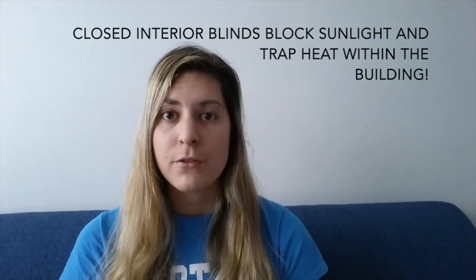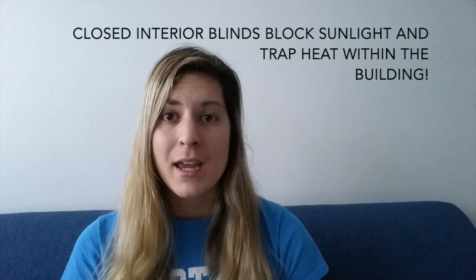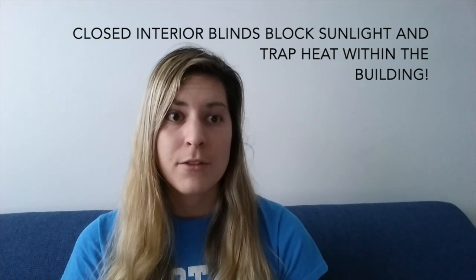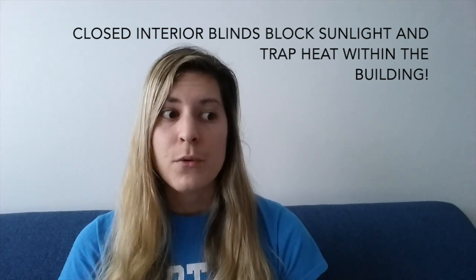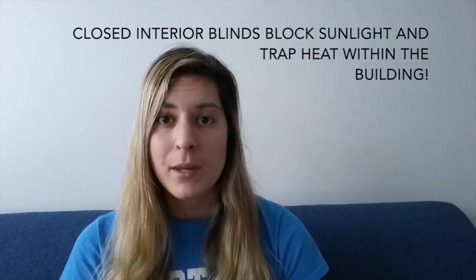If you have blinds on the inside of your house, which most houses do have, that solar radiation is going to penetrate through the window. In that case, the blinds aren't doing anything other than shading the space. When thinking about louver systems, you want to think not only about shading the spaces, but also about the solar heat gains your building will experience based on how much heat is actually getting into the building.